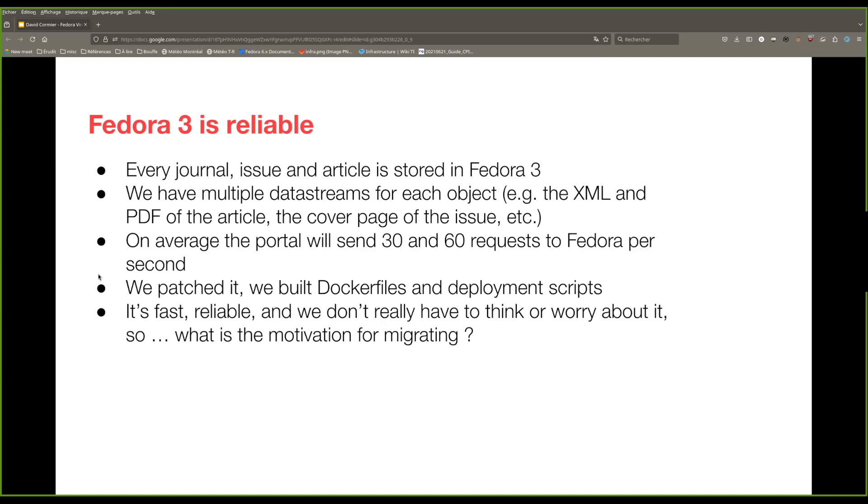Over time, we faced some issues with Fedora 3, but we've patched bugs, built Docker files, and built deployment scripts for Fedora 3. It's working well — it's reliable, it's fast enough for us. We don't really have to worry about it. So one could ask what would be the major motivation for migrating from a reliable system like this.